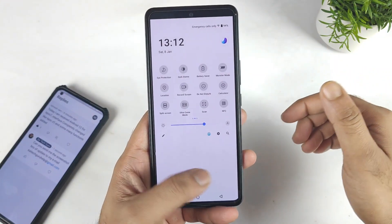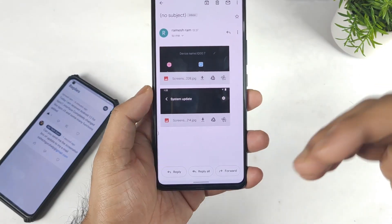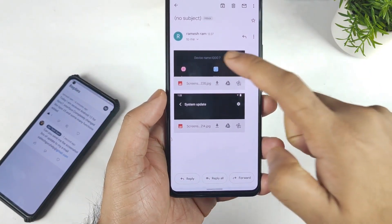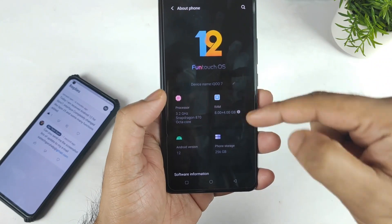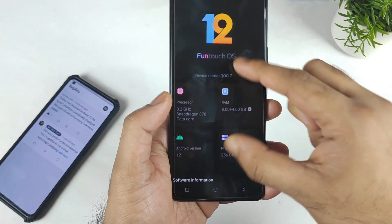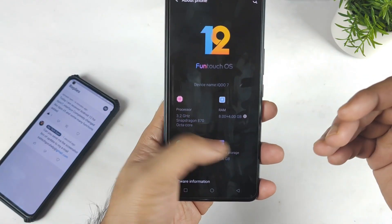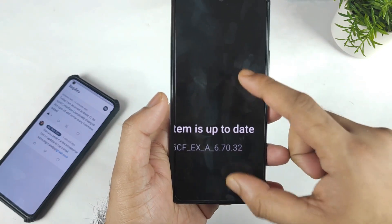This is the exact screenshot he sent me. As you can see, I did ask him to send me the screenshot of the device storage and everything. The device storage is 256 GB, which is the iQoo 7 device — 8 plus 4 GB RAM variant. As you can see, this is exactly the variant the user has, and this is the software update version as well.